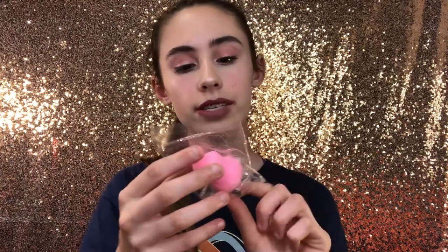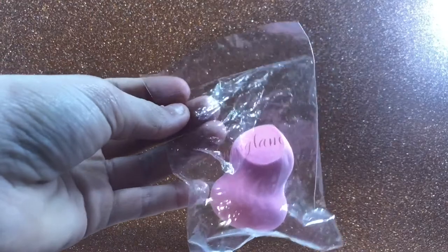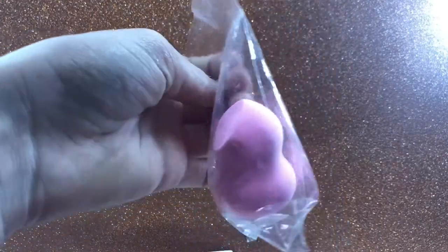The next product is a sponge — the Shimacy Glam sponge. It's just a little pink sponge. I'm not going to test it out right now, but I'll test it in a future first impressions video. I'm really excited to try it.